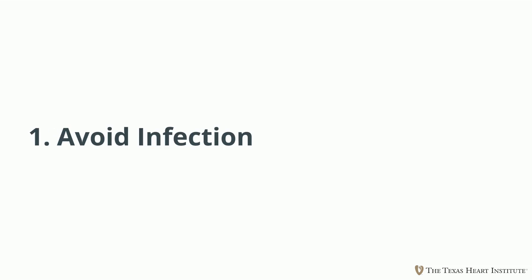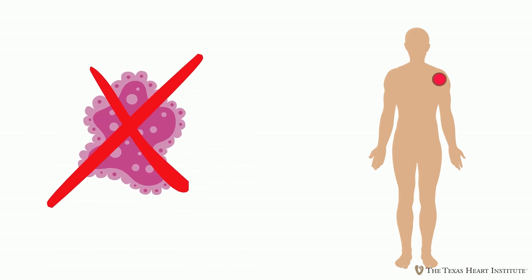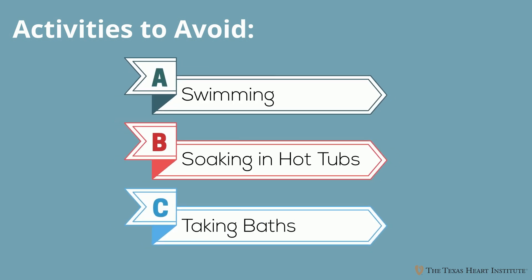Recovery focuses on two main goals. First, avoiding infection at the implantation site — this means taking care of the site and avoiding any activities that result in exposure to bacteria until the incision is fully healed, which can take a few weeks. Things to avoid typically include prolonged submersion in water, such as swimming in pools, soaking in hot tubs, or taking baths until your incision fully heals. Showers are usually okay, but need to be done carefully so as not to disrupt the implant site.